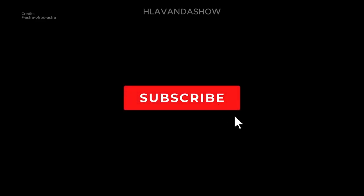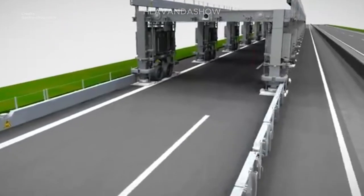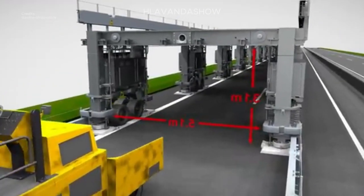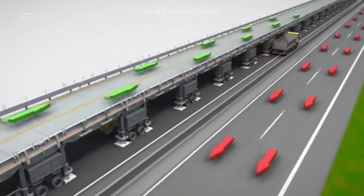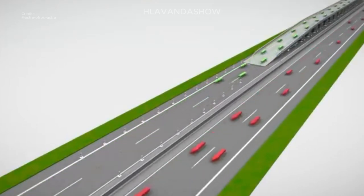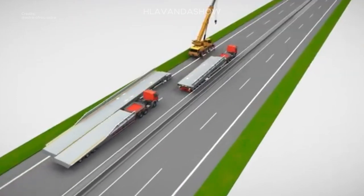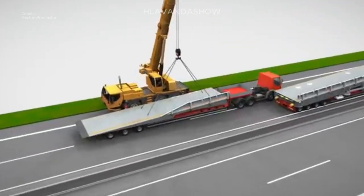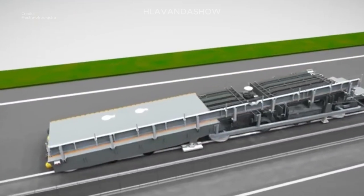The Astra bridge is a mobile construction site bridge specifically designed for highway maintenance. It allows traffic to flow freely overhead on two lanes at a whopping 60 kilometers per hour, all while construction crews work diligently below. This ingenious solution eliminates the need for lane closures or traffic diversions, keeping rush hour frustration at bay.